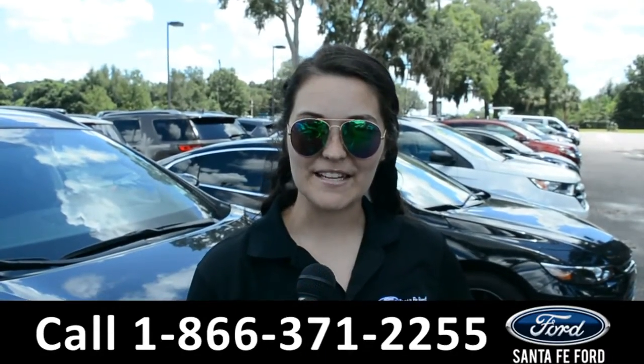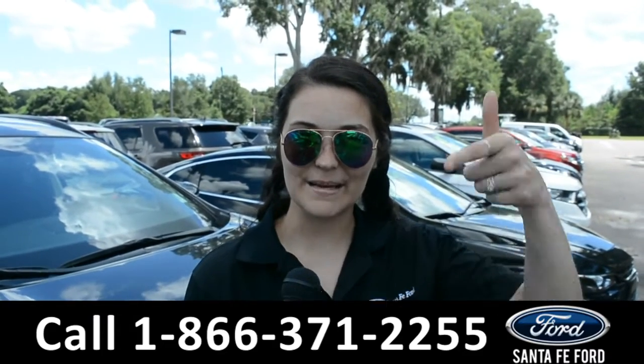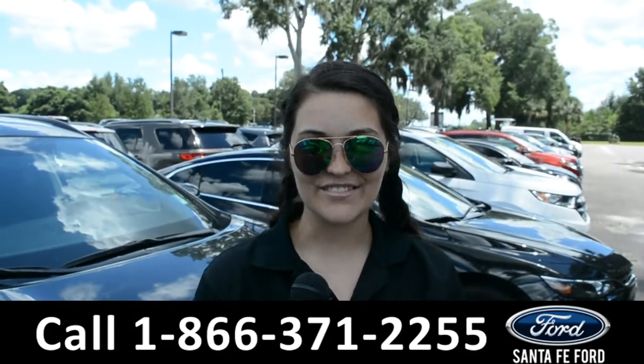For more information on this specific vehicle, please visit our website at SantaFeFord.com or give us a call at the number below. My name's Cheyenne. Thanks for watching.